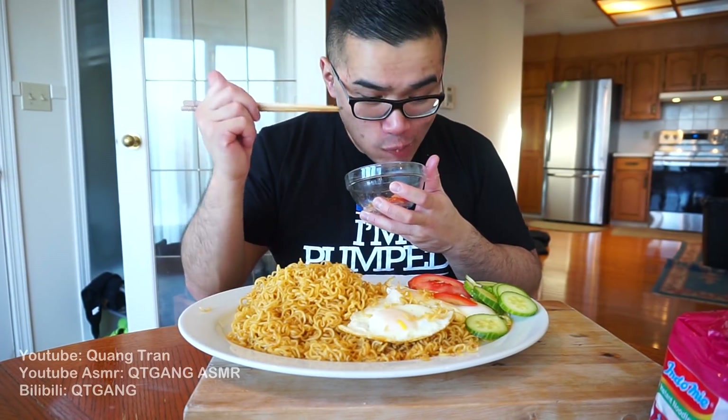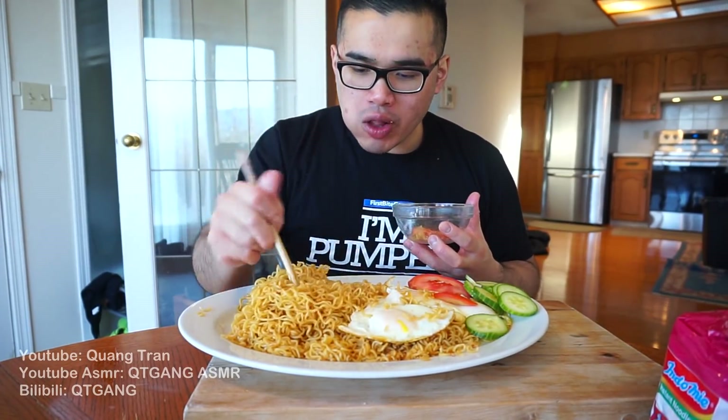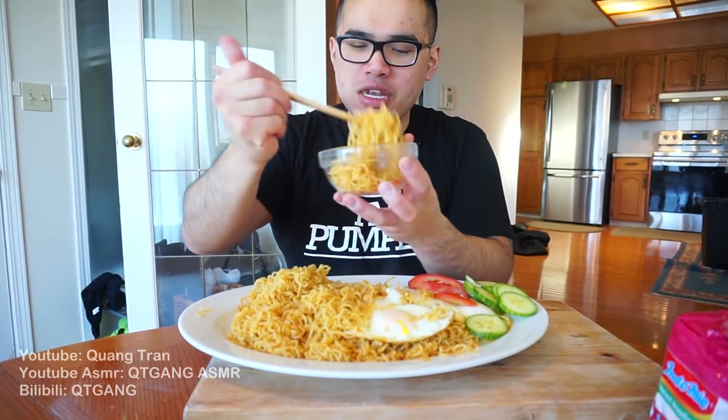I'm gonna say this right now — I like the original one better. I heard there's a Rang Dang one, that's the one I want to try — the Indomie Rang Dang.